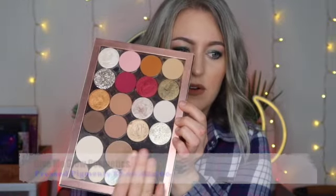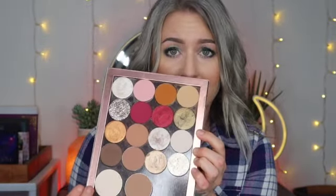I feel like I mention Give Me Glow Cosmetics in every video — I just love purchasing their individual pressed pans. I have a magnetic palette with various pans I purchased separately, and I'm actually waiting on another order of more eyeshadow pans to be delivered. Their prices are great and the products are beautiful. I have two palettes that those incoming pans will be going into.